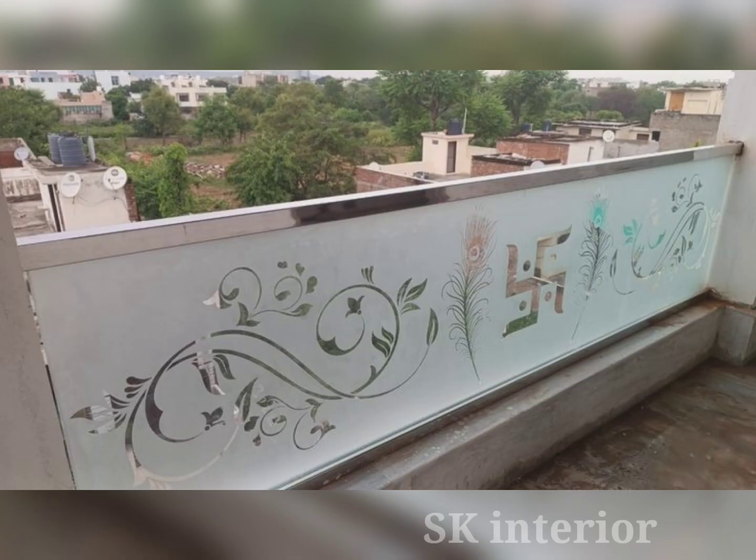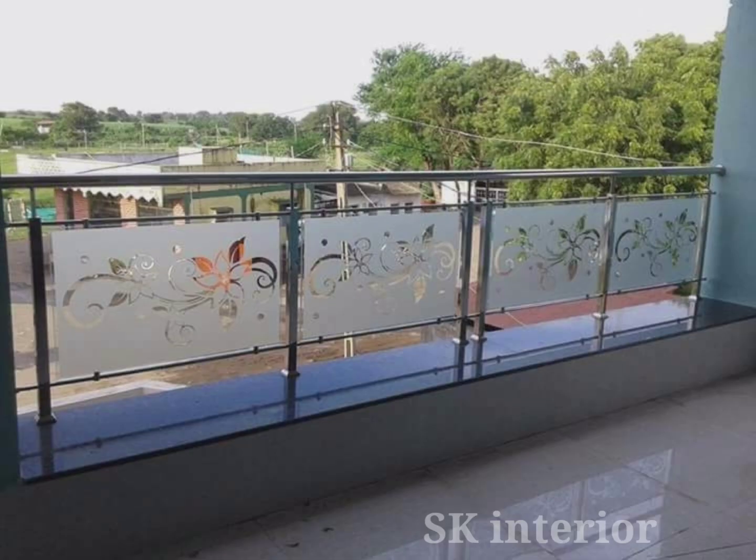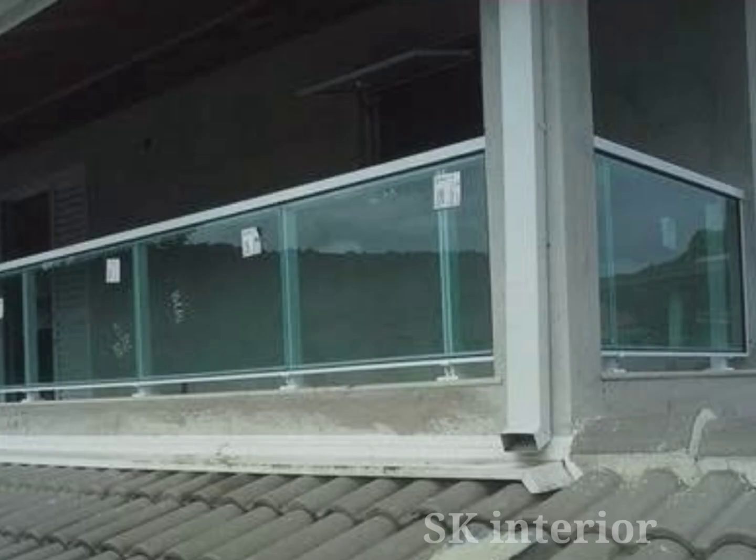While railings can be made from a variety of materials including wood, chrome, iron, steel, and stone, glass has become extremely popular for its sleek look. Safety, easy maintenance, and customization are just some of the key factors and benefits of glass balcony railing design used on your balconies.